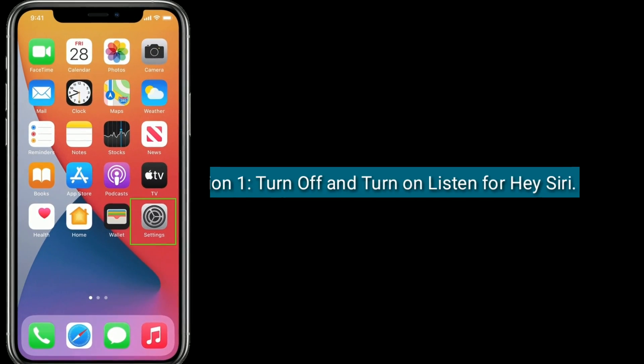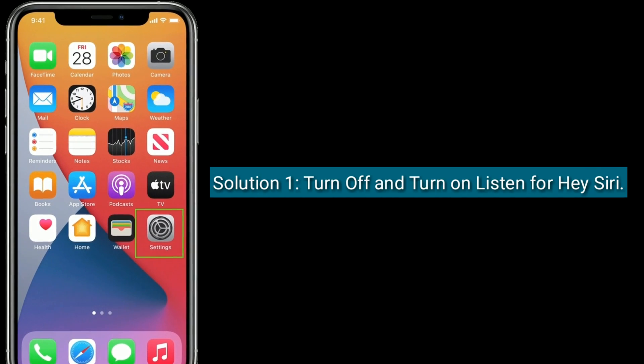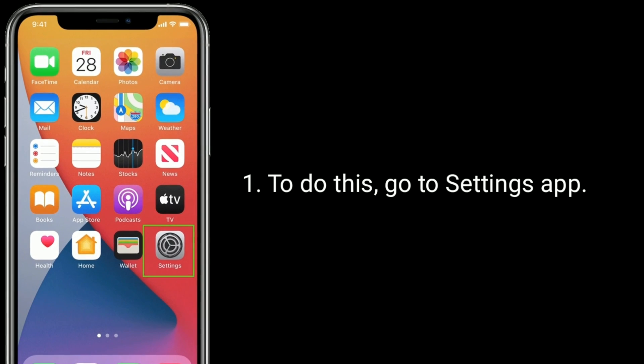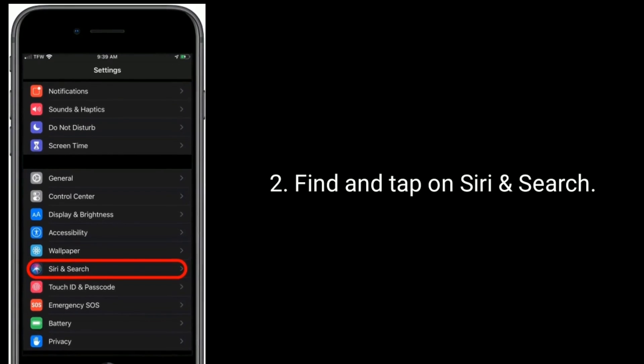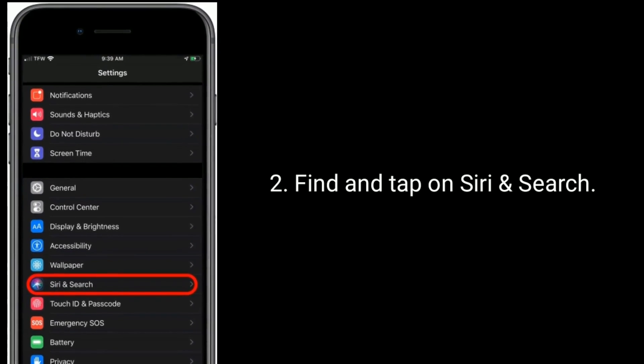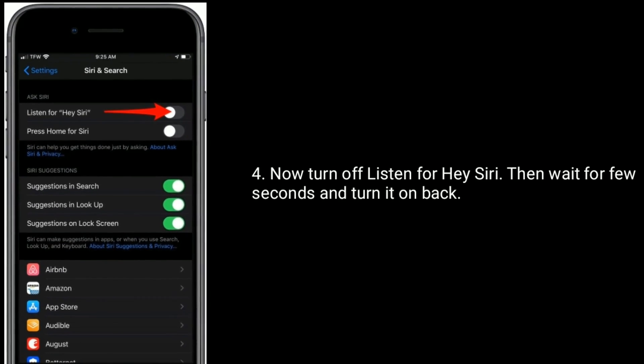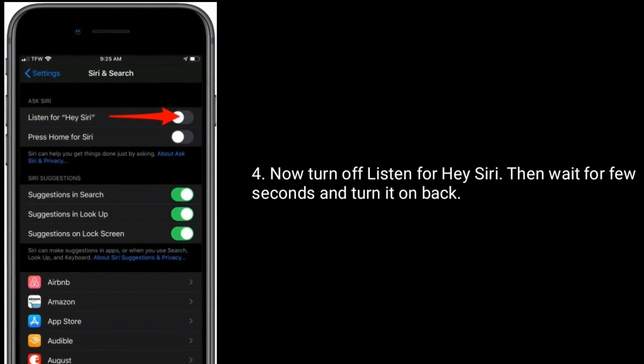Solution one is to turn off and turn on 'Listen for Hey Siri'. To do this, go to the Settings app, find and tap on Siri and Search, then turn off 'Listen for Hey Siri', wait a few seconds, and turn it back on.